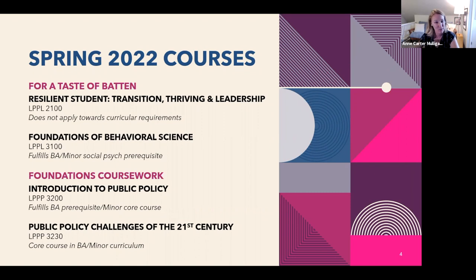LPPP 3200, Intro to Policy, is the major's new prerequisite, so certainly enroll in that course if you have not taken it. And then the final course here, Public Policy Challenges, will give you a really good overview of the whole policy realm. It's team-taught by two professors, Jerry Warburg and Craig Bolden, who between them have an incredible wealth of experience and expertise on government, legislative politics and policies, and Congress. That's a good general overview of the state of public policy today.